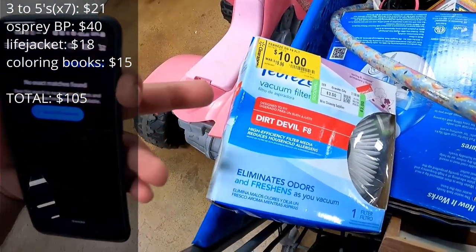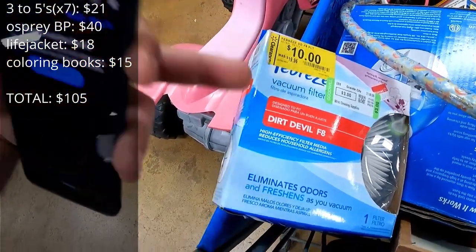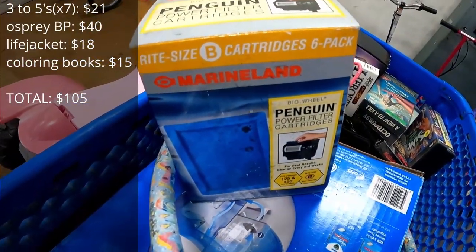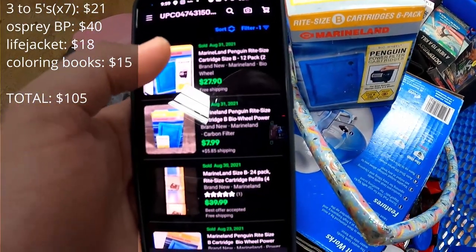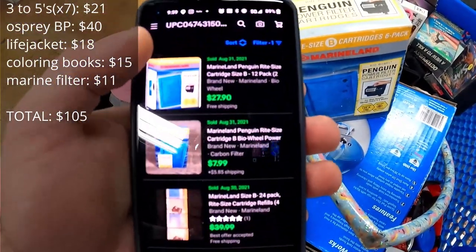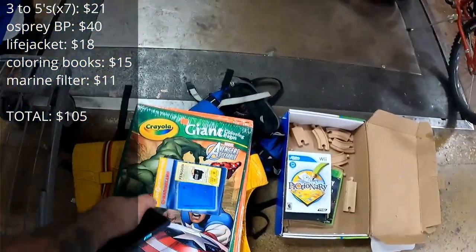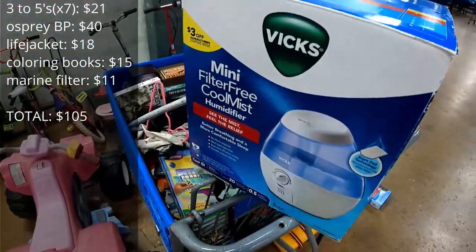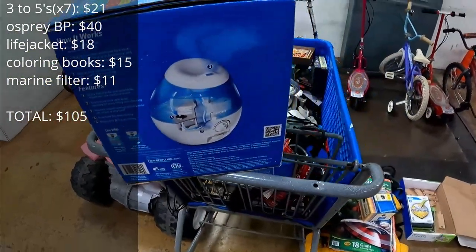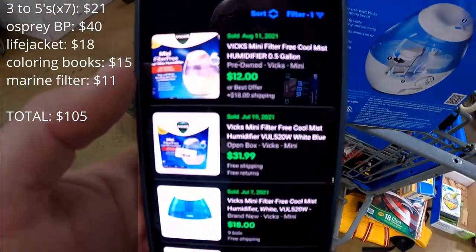These third-level vacuum filters didn't have any sold comps — probably for good reason. See you later. These are some sort of marine-related filters, but a 12-pack went for $28 free shipping. This is a six-pack, so cut that in half — $14 free ship. Super light, so that's a yes. The Vicks mini filter-free cool mist humidifier — there was only one sold comp for about $12 pre-owned with $18 in shipping. We're going to pass on that one.